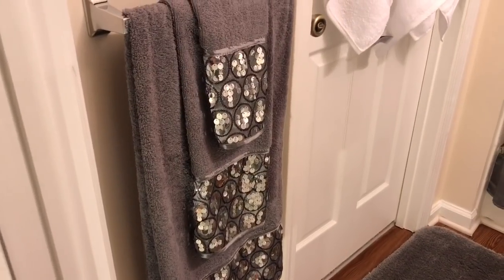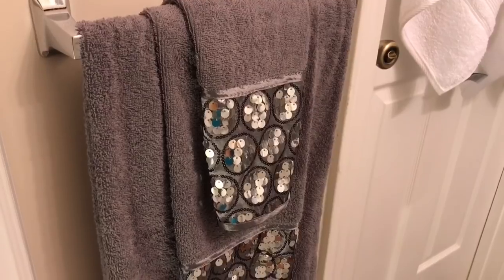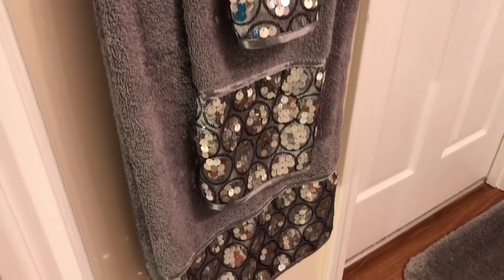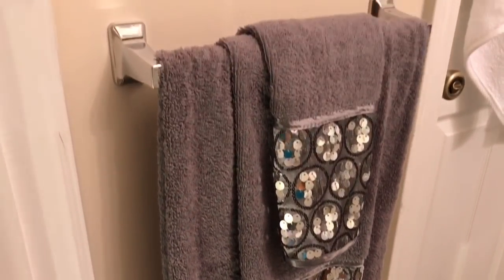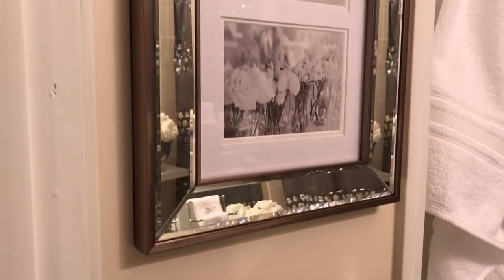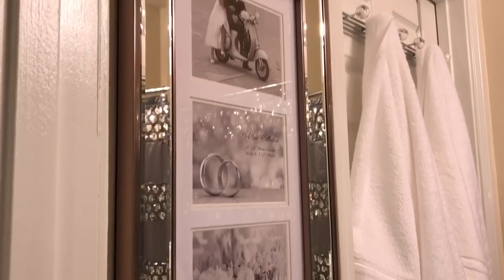Starting off with these gorgeous towels I purchased from Amazon — they have a beautiful sequin on them, the quality is amazing, and for the price you cannot beat it. None of the sequins have fallen out and I've had these for about three years. I recently spotted this mirrored frame at Home Goods and had to pick it up — it was the finishing touch for my bathroom.